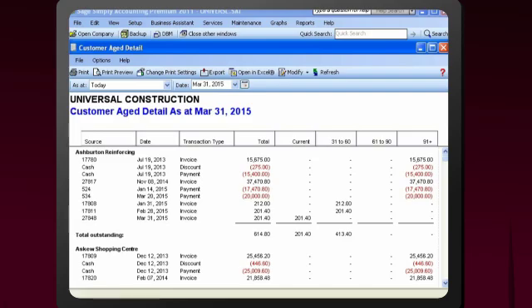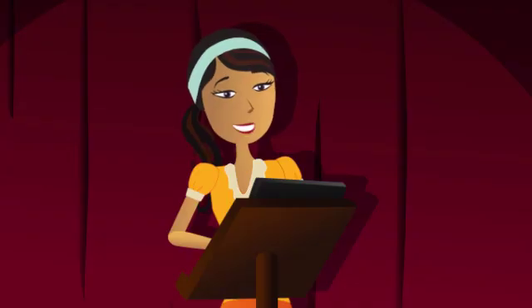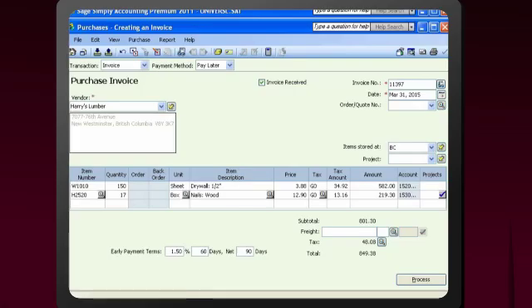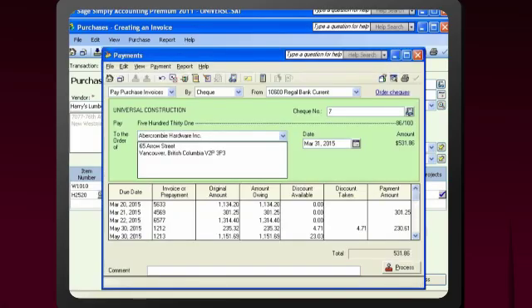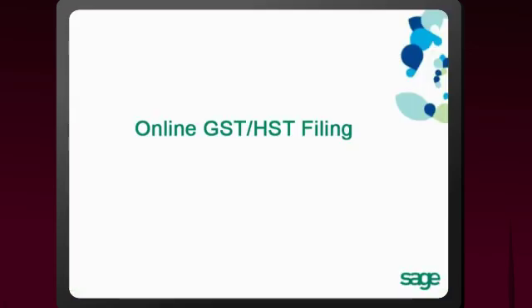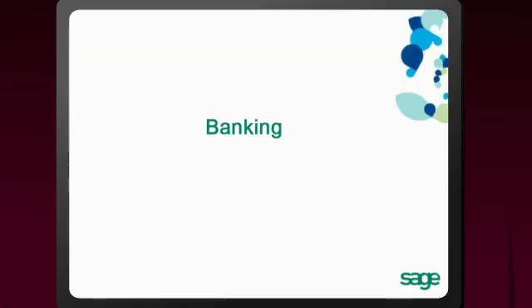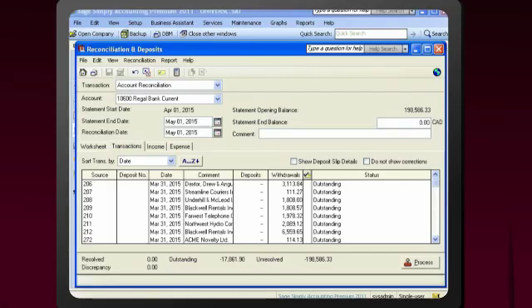Quickly see who owes you money and which payments are overdue. Recording purchases and paying your bills is simple with support for any payment method. Automatic calculation of provincial and federal taxes helps you stay in government compliance, and you'll save time by e-filing your GST and HST returns online. Verifying your bank and credit card balances and identifying discrepancies is easy with the reconciliation feature.